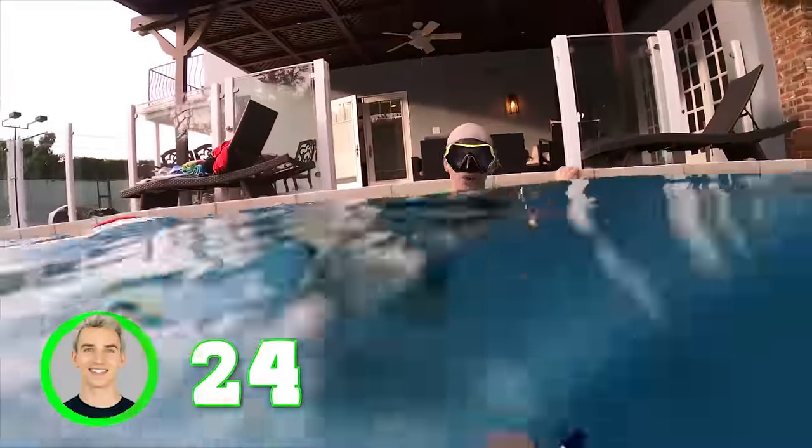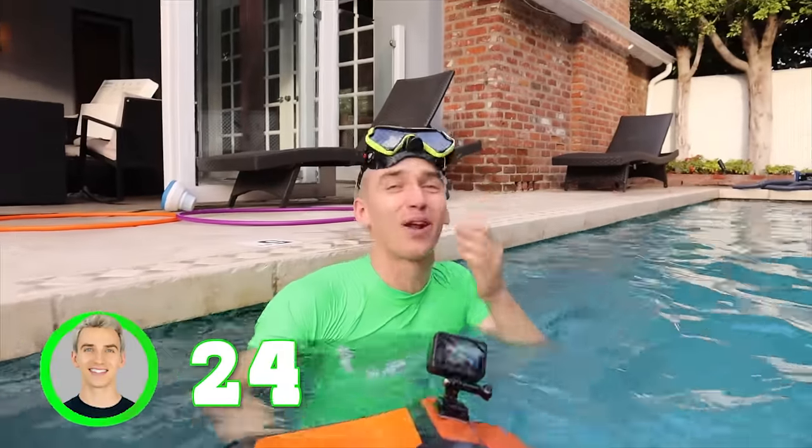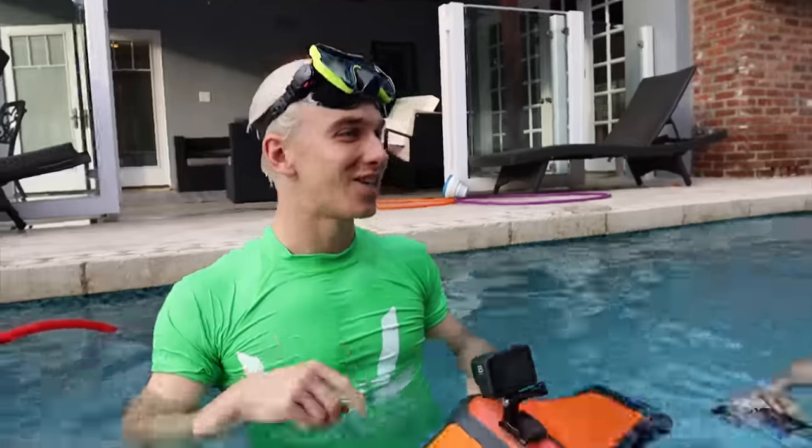I'm going to beat that number fifteen record — going for twenty. Here we go, gotta get a deep breath. Launching — three, two, one! Oh, you're going pretty fast. Oh my goodness, that thing's crazy, it's so fast! He's not coming up for a breath — he's going to beat my record! That was twenty-four! Twenty-four — it went really well until I started turning and the fan was blowing all over my face. But that was twenty-four, that is what I call a record.